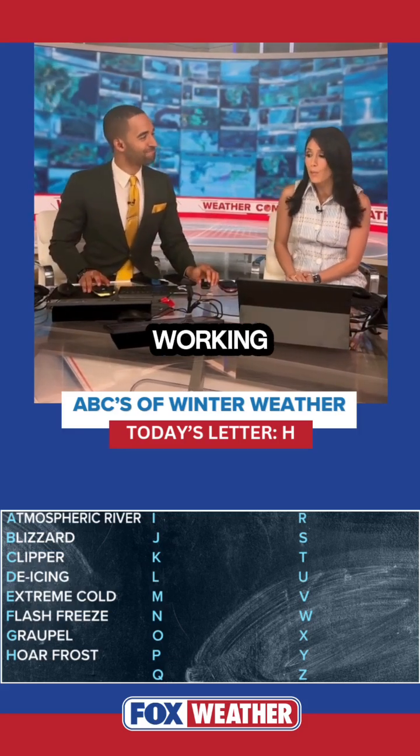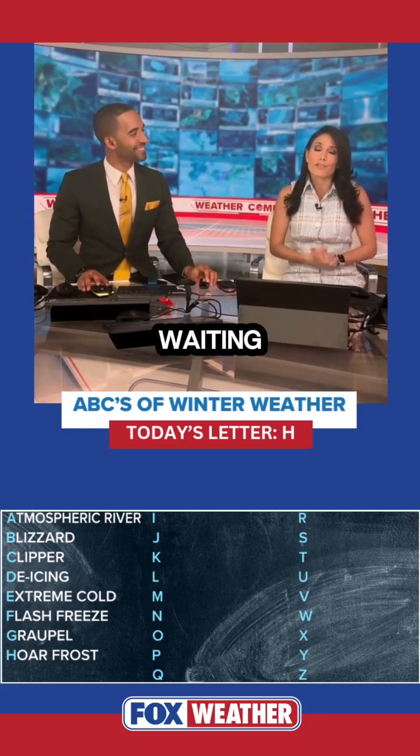So if you see it, take a photo of it and send it in. Either way, we're making our way through the alphabet. We'll be waiting for letter I.